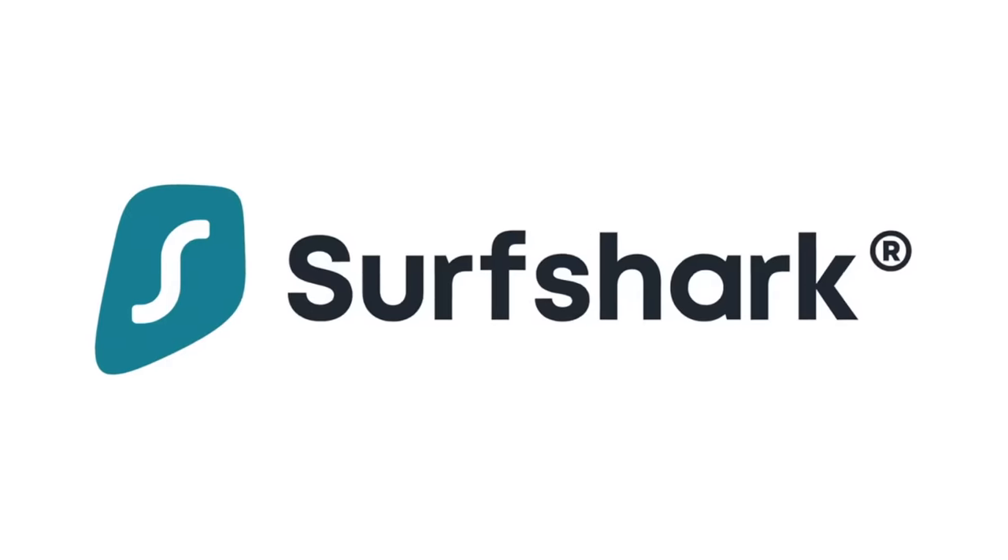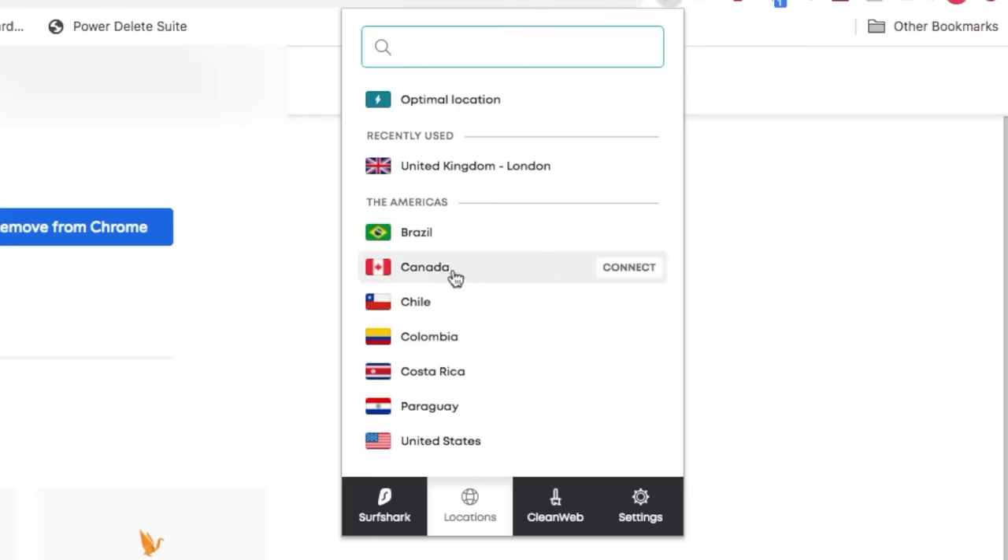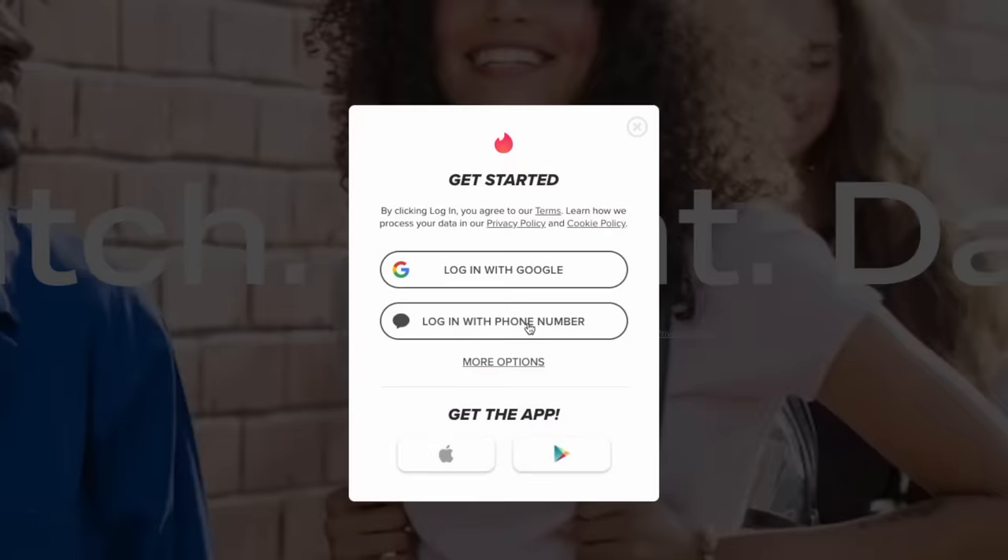This week's sponsor: Surfshark VPN. I downloaded Surfshark VPN onto my computer, changed my location to Canada, went onto the Tinder website, and it worked — it let me create a Canadian account. But I couldn't verify it because I didn't have a Canadian phone number. So this plan was an L.